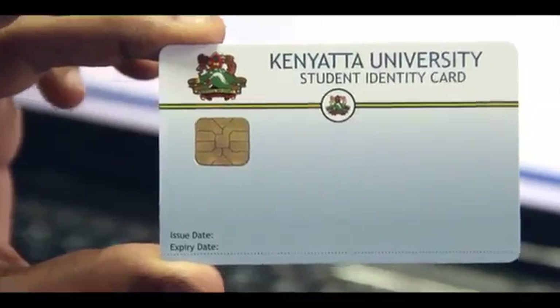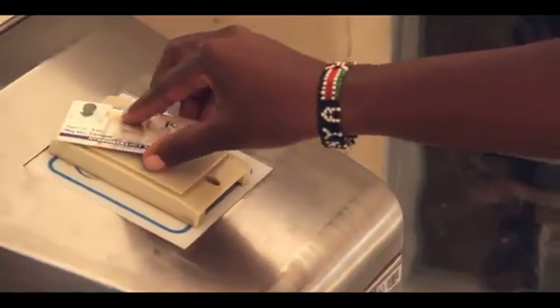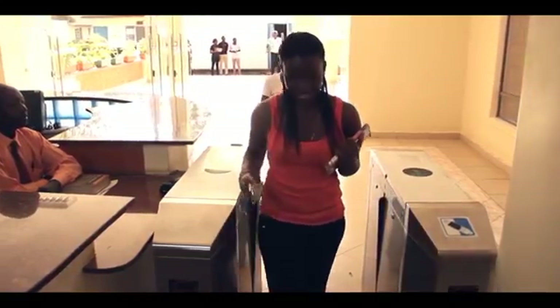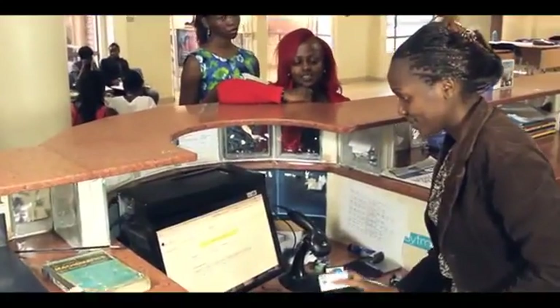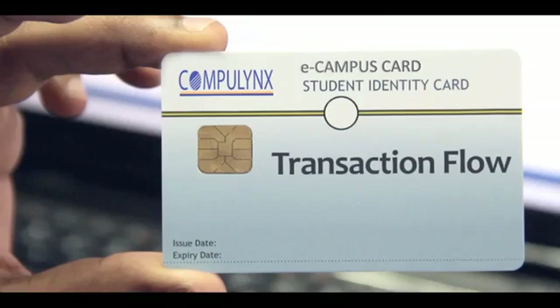The eCampus smart card allows your campus to stay miles ahead of the rest. You can be the leader, a front-runner in adopting this leading-edge technology to your distinct and distinguishing advantage. A transaction flow of the smart campus card is smooth and simple.